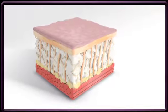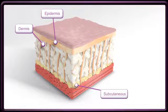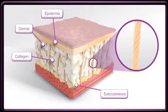The skin is made up of three layers: the visible outer layer called the epidermis, a layer called the dermis, and a deep subcutaneous or fat layer. The main structural component of the dermis is a protein called collagen, which is the key to healthier, younger-looking skin. These collagen strands are also present in the subcutaneous layer.